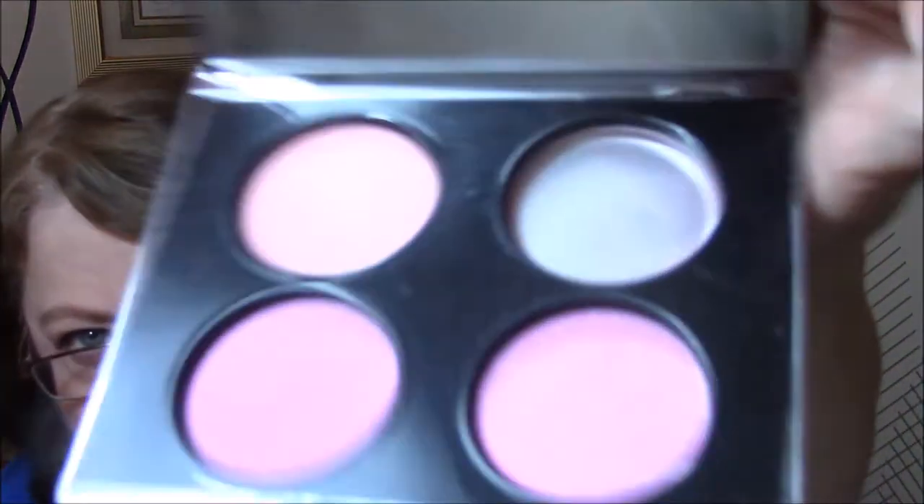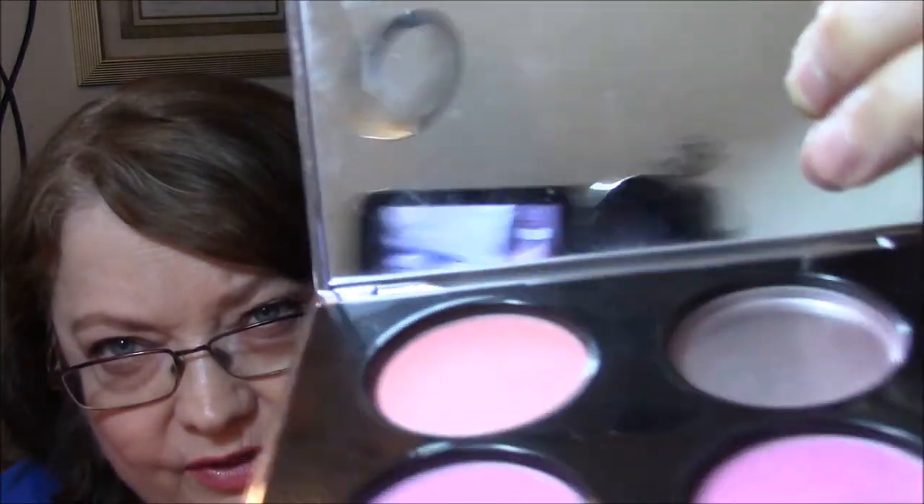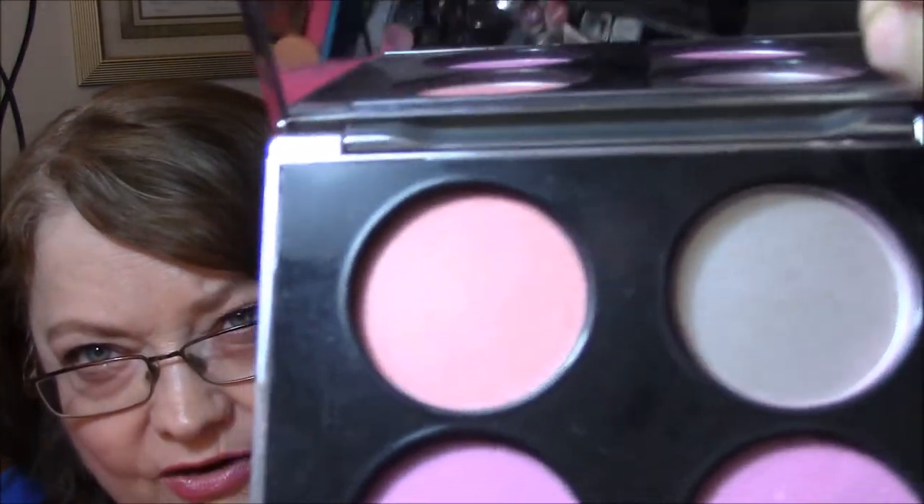My next one is a full-size product, and that is the Tarina Tarantino Doll Skin Cheek Palette. I've used this once this month. I'm going for this top one here, so I don't know if you can tell any difference there or not.